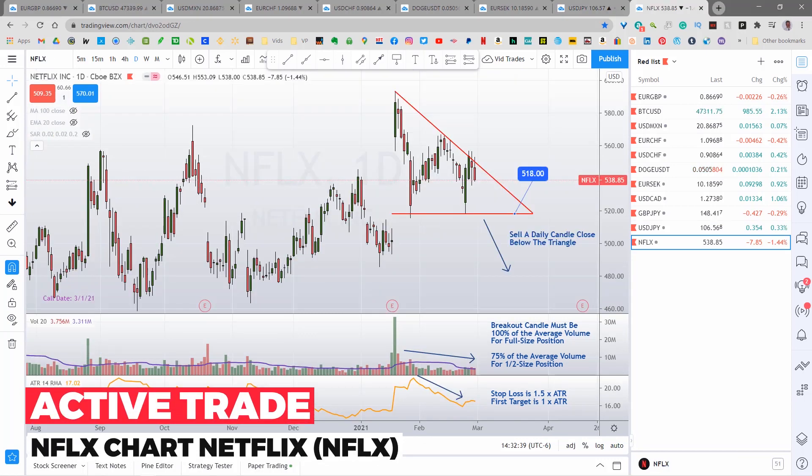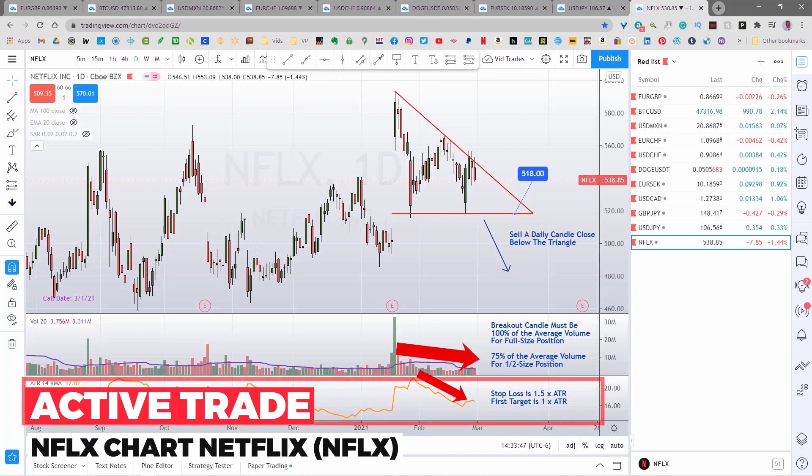The next setup for today is a descending triangle on Netflix Inc. A descending triangle consists of a strong level of support — like this one here at 518 — with several historical touches or approaches of the line, and a series of lower highs as fewer and fewer traders are thinking about taking this long. Each time the price gets back down to the support level, it chips away at buy orders until it finally breaks through. It should break out of the pattern with strong momentum.